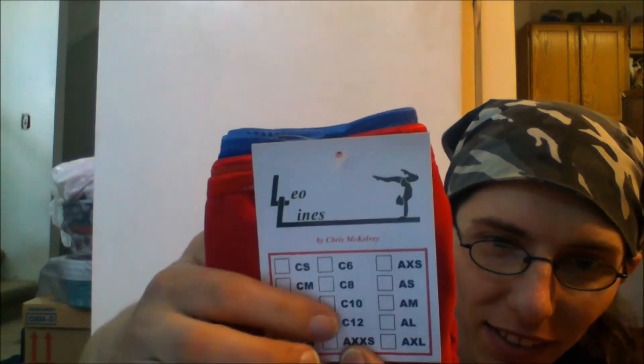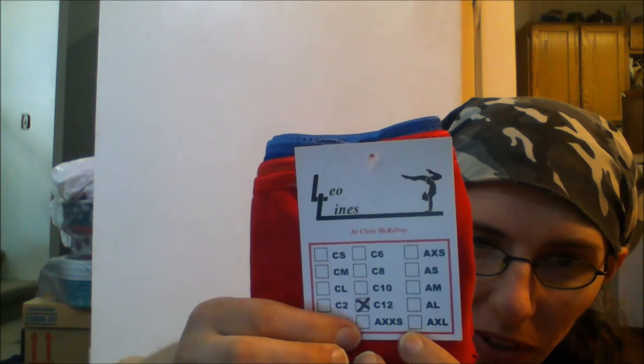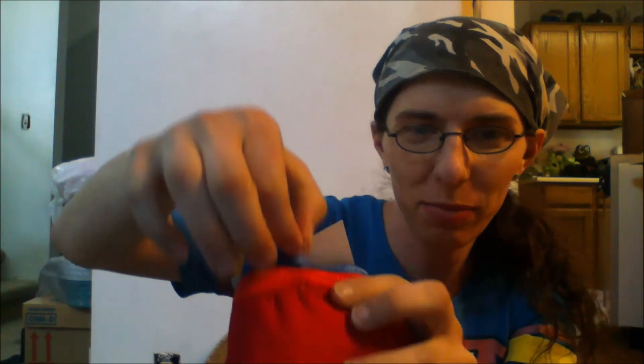Here's the label with the sizing so you can see: child's 12 is one size smaller than adult extra extra small. And just like last time, she stuck the tag right through both of them. This isn't made to order.